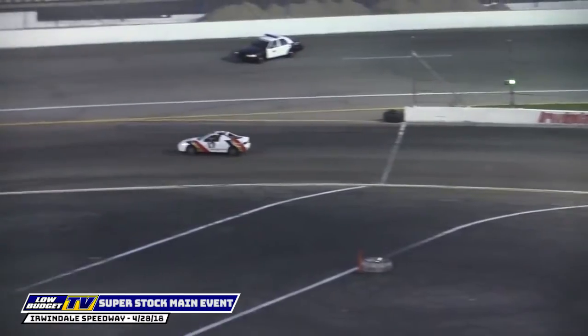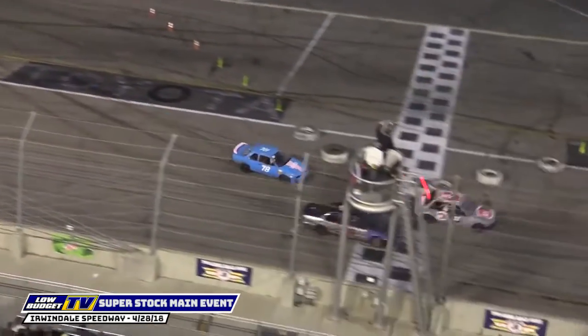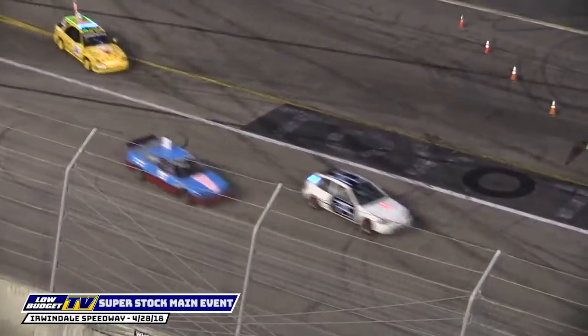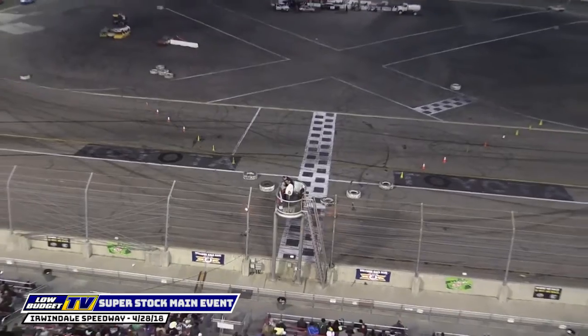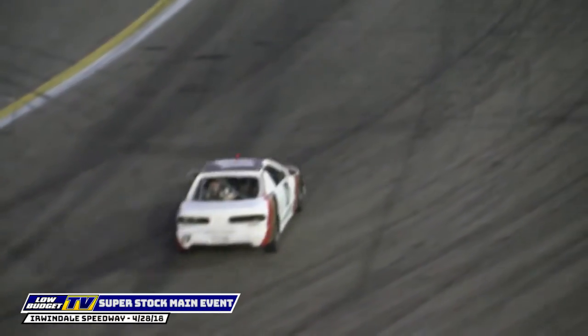One lap to go. A lot of drivers trying to take action through turns number three and four. The number 17 coming to the checkered flag — Daniel Hudson with the enduro win in that Integra. The second spot will be the 81 of Steady Eddie Howell. Third place is the number 19 of Argo. A lot of work these drivers are going to have to do to get these cars cooled down and into the next event — the figure eight race.